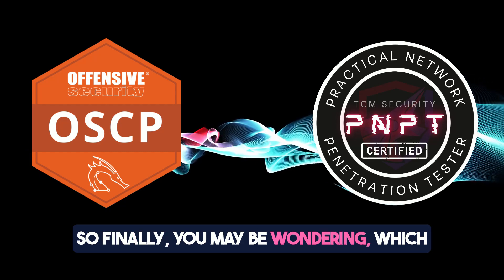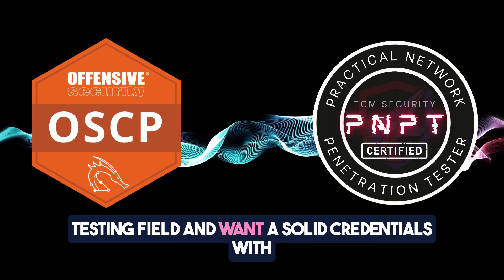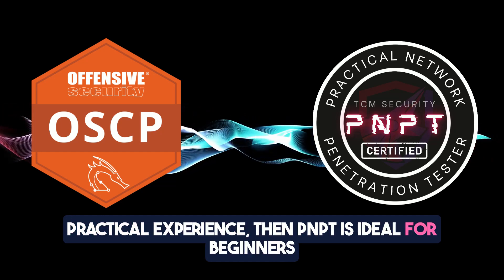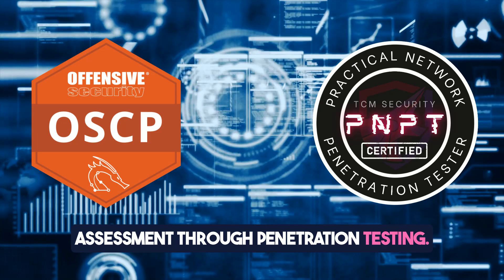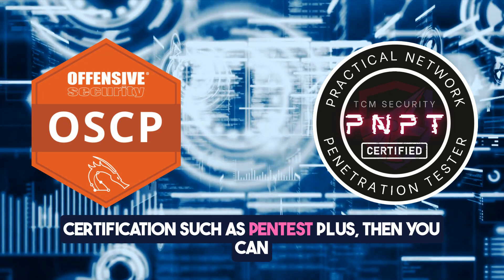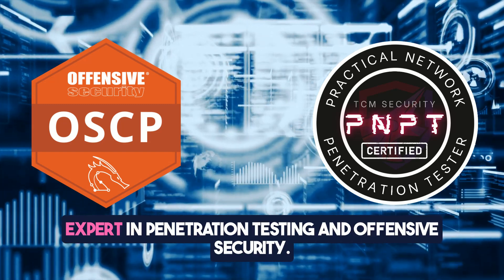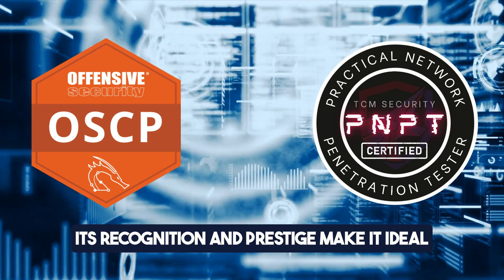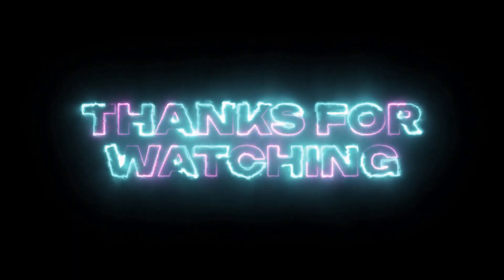So which certification should you pursue? If you are new in the penetration testing field and want solid credentials with practical experience, then PNPT is ideal for beginners aiming to start a career in network vulnerability assessment through penetration testing. However, if you have prior experience or another certification such as Pentest Plus, then you can pursue OSCP to establish yourself as a technical expert in penetration testing and offensive security. Its recognition and prestige make it ideal for those aiming for advanced roles. Let me know what you think in the comments.